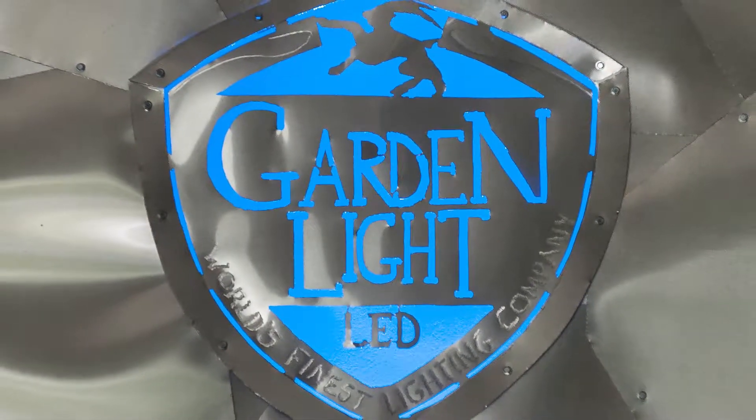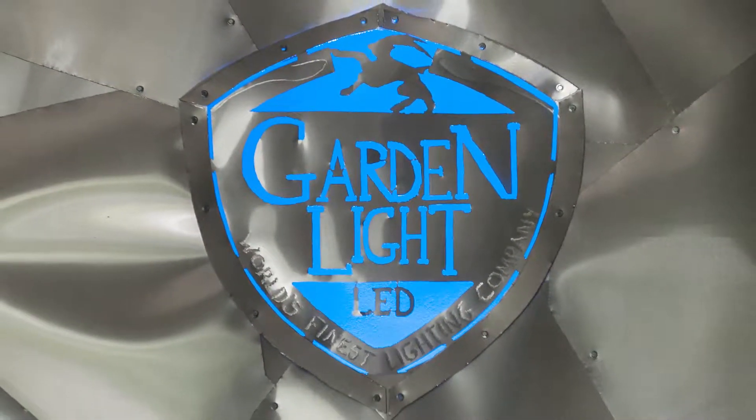LED changes everything. LED lighting can deliver real energy, real maintenance, and real environmental benefits. Everybody knows that if they've been doing it for any period of time. And as an industry, we're working to spread knowledge and try to make people aware of what LEDs are doing and why it is such a great market and great product.